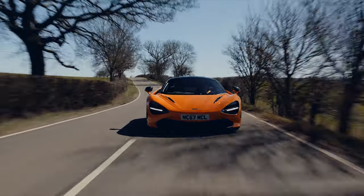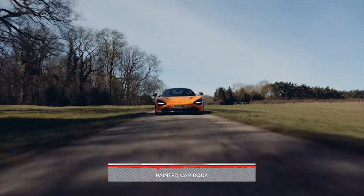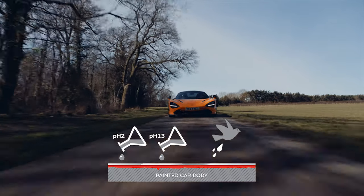The 10H refers to the pencil hardness test, referencing the ISO 15184 test, which measures the hardness of different films. That test actually only goes up to 9H, but there is a 10H pencil, and we've performed this test and the product performed beyond 9H — it performed fine with a 10H pencil.